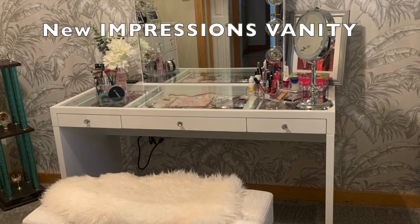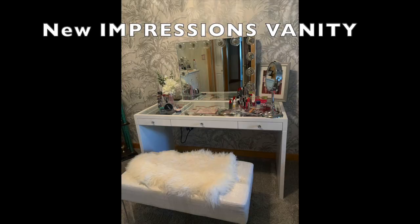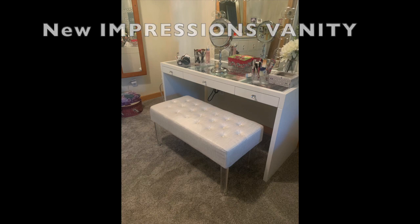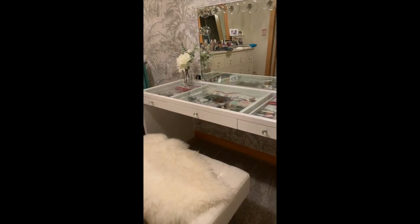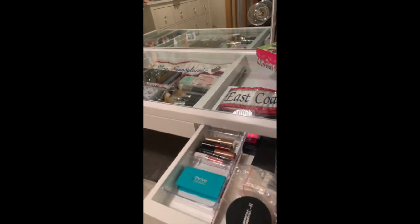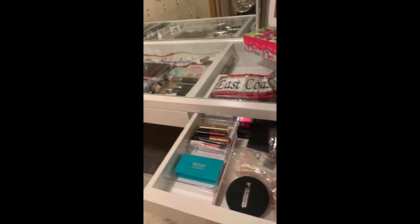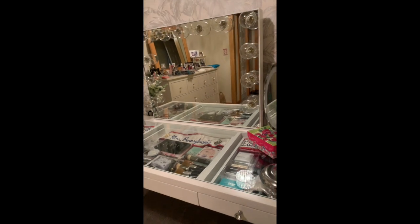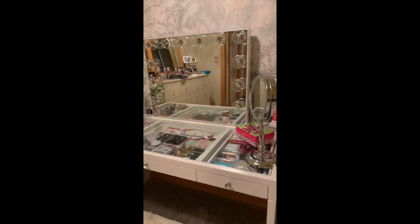And tada — my beautiful Impressions vanity! I absolutely love this vanity. The bench in front of it with a little faux fur was actually from Amazon — not from Impressions Vanity — but the vanity itself is so gorgeous. The glass top is super easy to keep clean, and the drawers are very functional. I bought drawer inserts so you can organize all of your arsenal of cosmetics very easily.